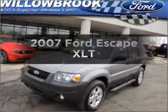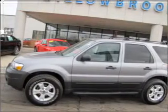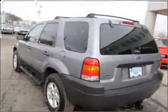Get noticed in this 2007 Ford Escape. If you're looking for a first-rate auto, this one could be yours today. With a reliable six-cylinder engine that responds smoothly to its automatic transmission.